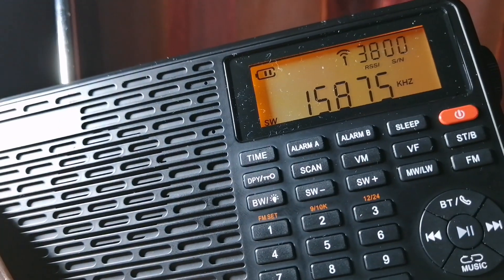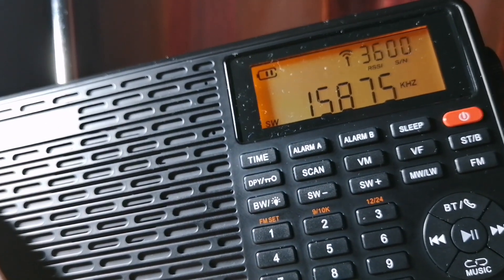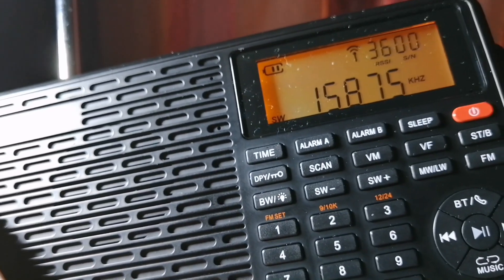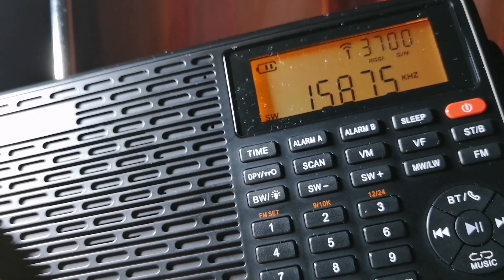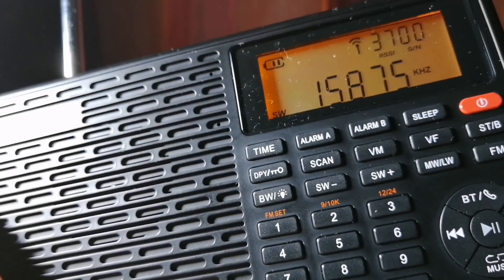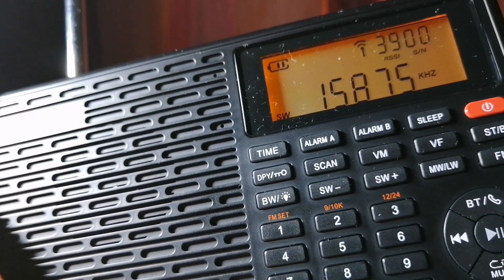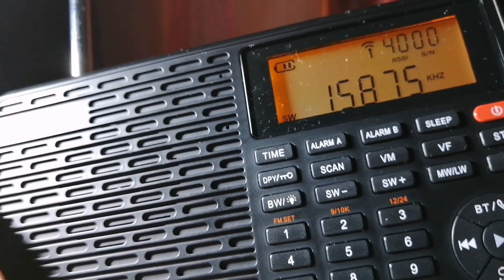Those are most of the stations broadcasting at this time in the 16-meter band. The only one that it missed, or one of the big ones that it missed, was Saudi Radio International, which is 17560. And also WRMI is now broadcasting in this band on 17790, so that wasn't picked up.